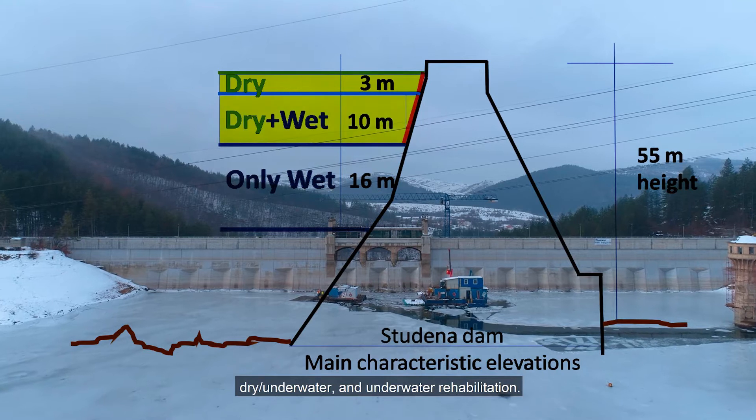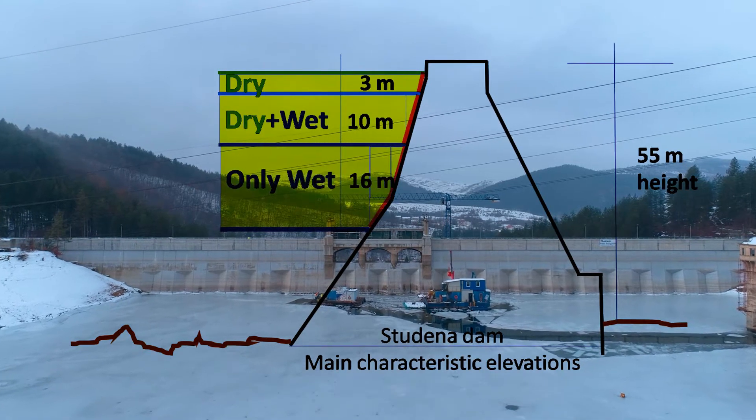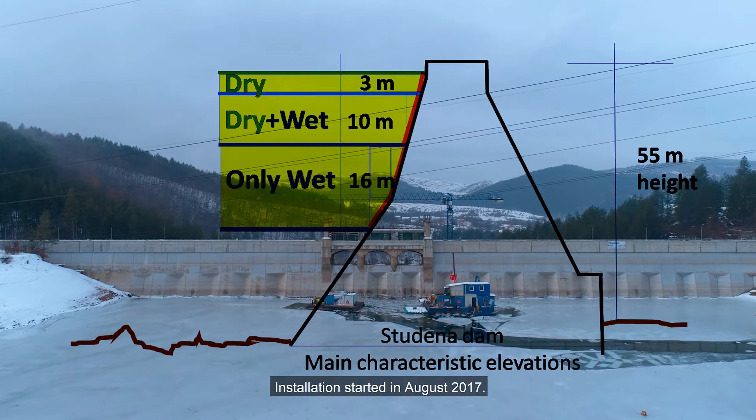The sketch shows the characteristic elevations of the dry, underwater, and underwater rehabilitation zones. Installation started in August 2017.